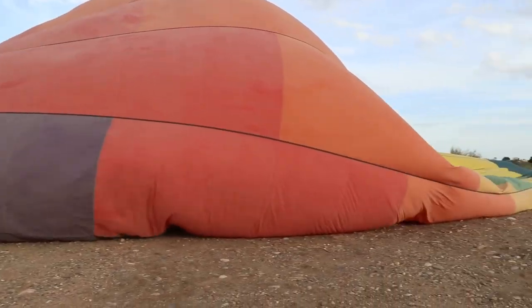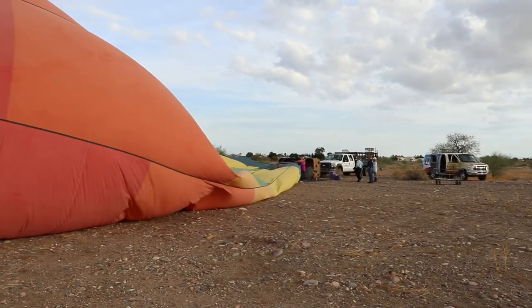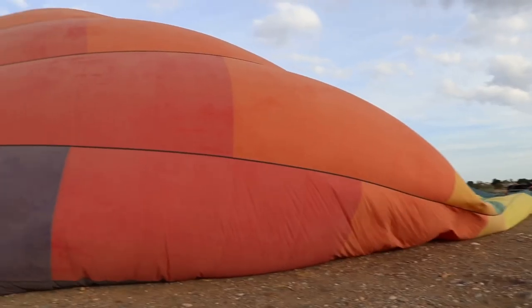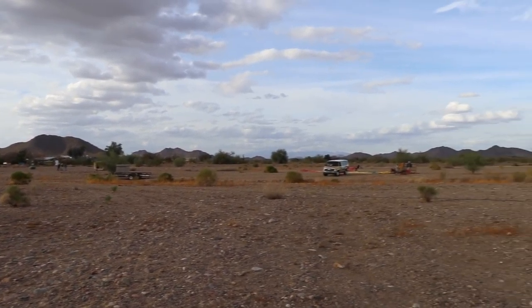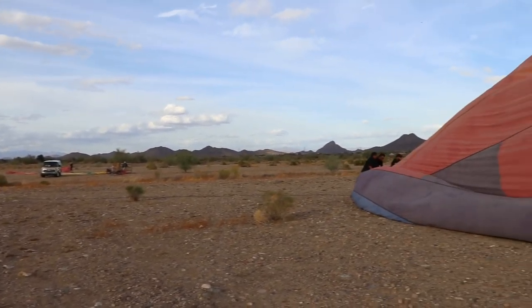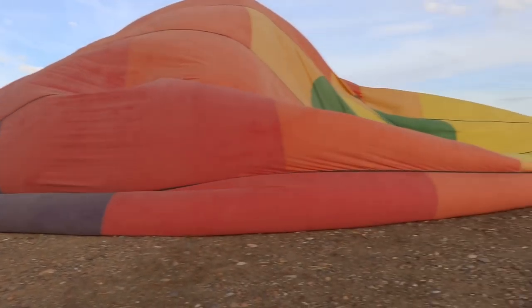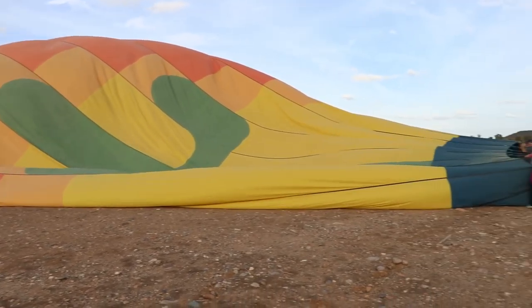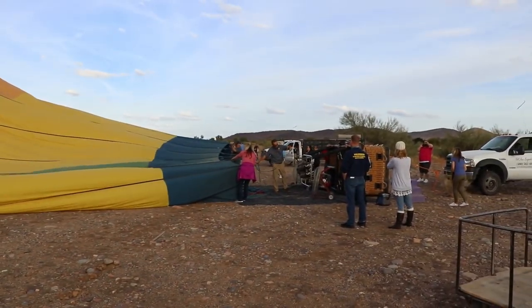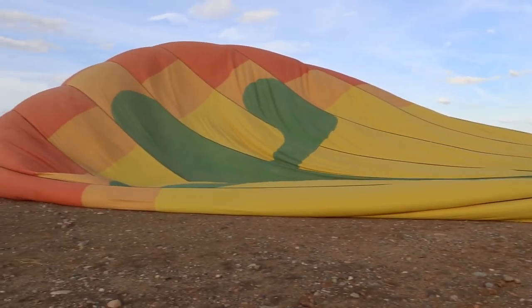It's kind of crazy — this thing is going to carry a 1,200 pound basket and about 12 people. There are going to be about four to six balloons going up from here. This is the sunset flight; they have an early morning one and then a sunset one. I think I was actually more nervous going whitewater rafting with my family than doing this. It's pretty exciting.